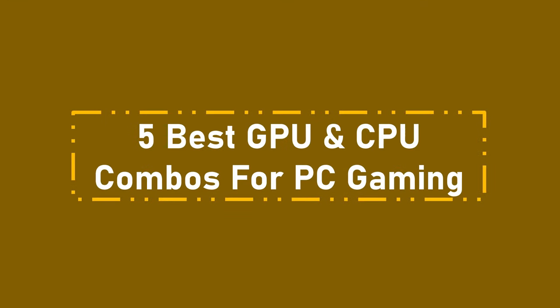5 Best GPU and CPU Combos for PC Gaming. Number 1: Budget-Friendly Combo.